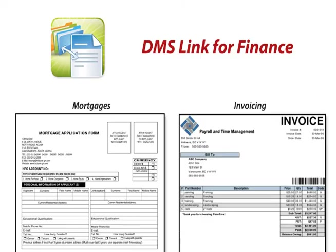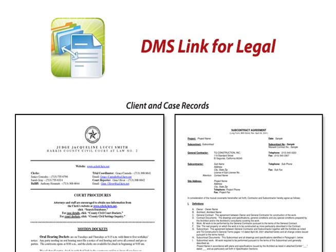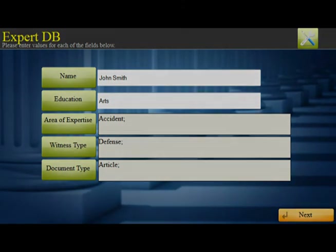DMSLink for Finance streamlines workflows associated with processing of mortgages, accounts payable, and invoicing to minimize errors and increase security of confidential applicant information. DMSLink for Legal simplifies the task of indexing and archiving client and case records. Users can easily retrieve and cross-reference case specifics, such as expert witnesses and consultants that could be called upon for support in future proceedings.